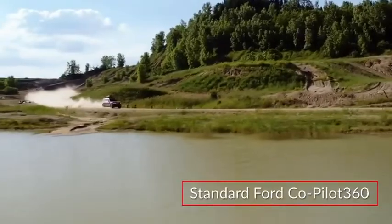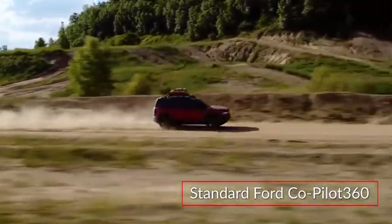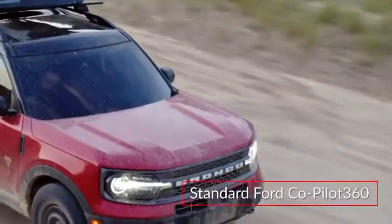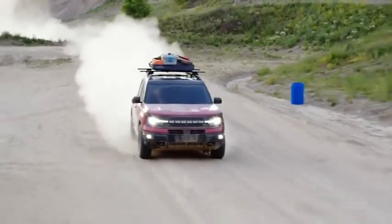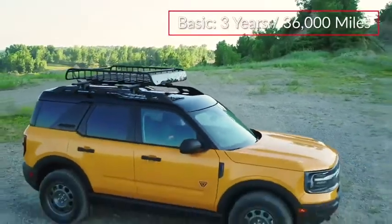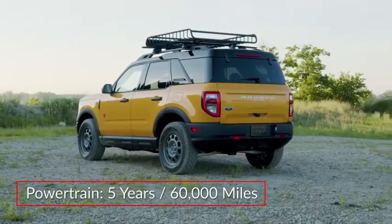The standard Ford CoPilot 360 suite of safety technologies includes pre-collision assist with automatic emergency braking, blind spot monitoring with cross-traffic alert, and a lane keeping system. The Bronco Sport is backed by a three-year/36,000-mile basic and a five-year/60,000-mile powertrain warranty.